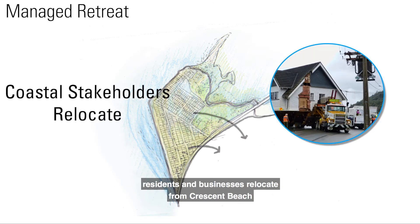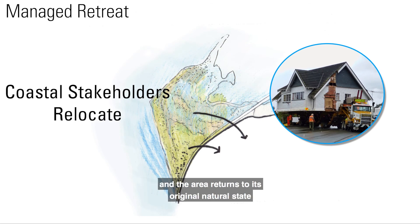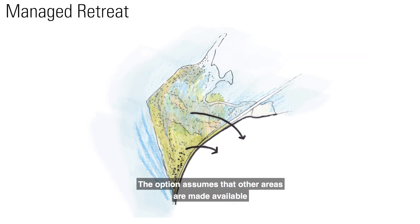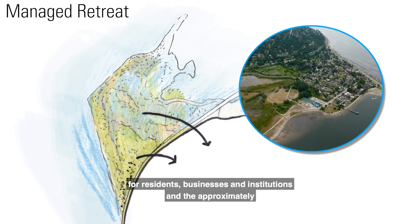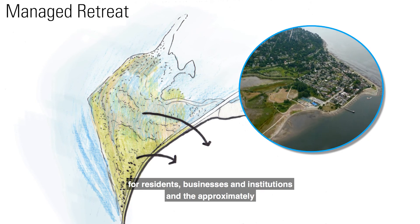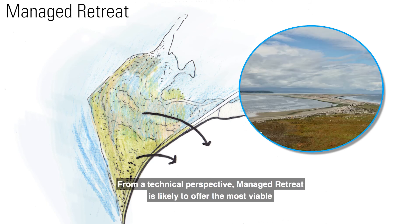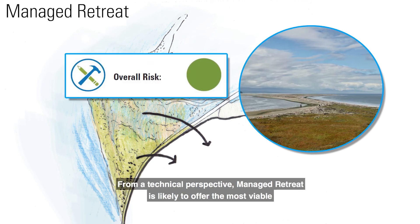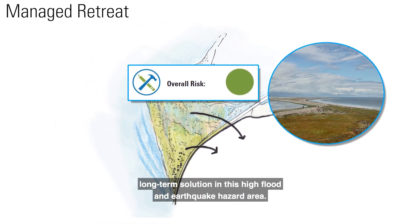Crescent Beach — Managed Retreat. As floodplain flooding worsens, residents and businesses relocate from Crescent Beach and the area returns to its original natural state before European settlement in the 1900s. The option assumes that other areas are made available for residents, businesses, and institutions and the approximately 1,400 people who live and work in Crescent Beach.